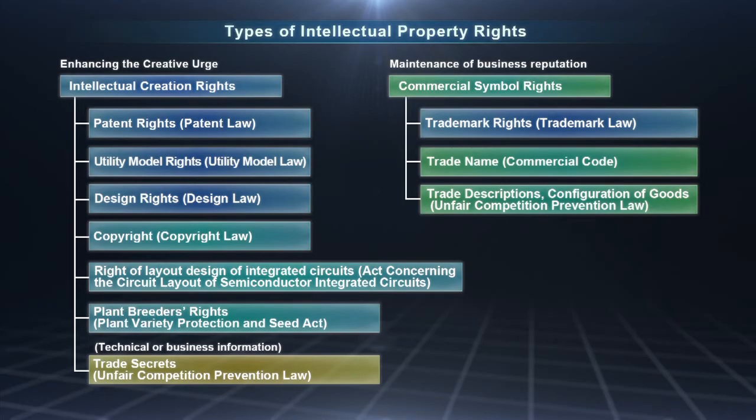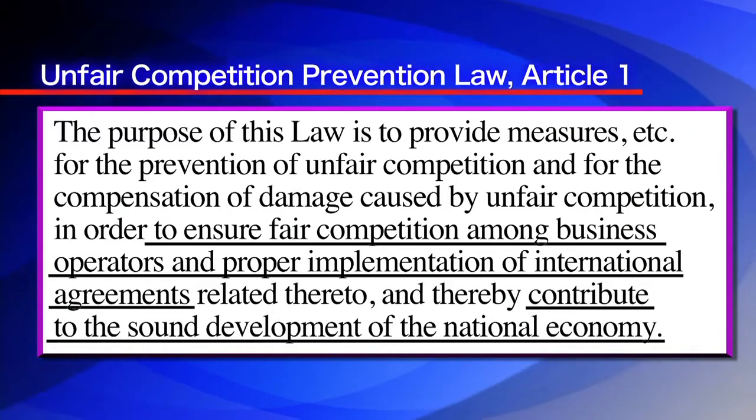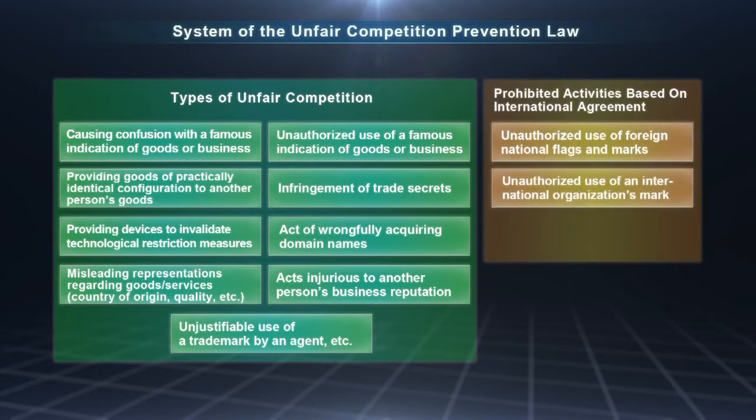Next, we'd like to explain aspects of the intellectual property rights system other than industrial property rights. First, the unfair competition prevention law. The purpose of this law is to ensure fair competition among entrepreneurs and the full implementation of international agreements, protecting private interests in the form of entrepreneurial business interests and public interest through the maintenance of fair competition. Laws such as the patent law and the trademark law protect intellectual properties by giving certain rights to objects. By contrast, the unfair competition prevention law functions in a restrictive manner by prohibiting certain acts as unfair competition.